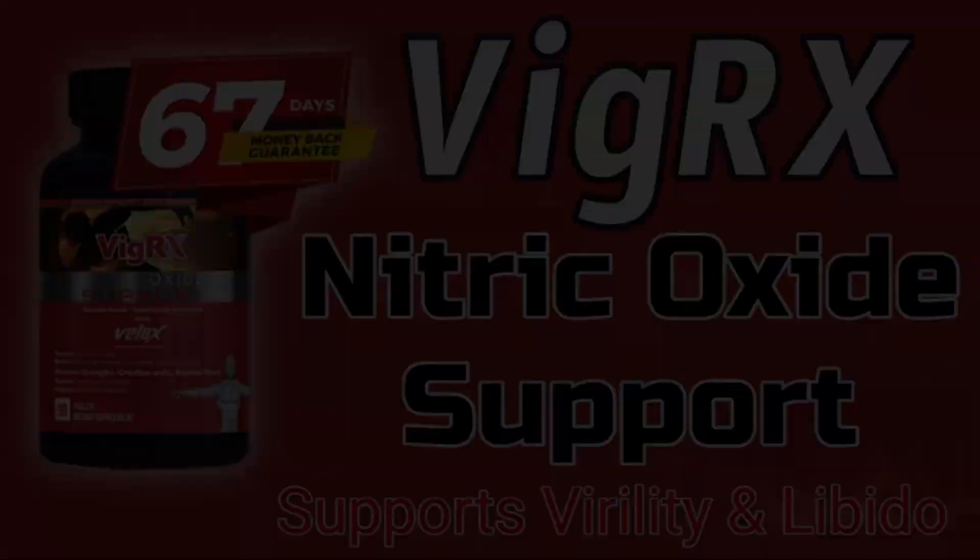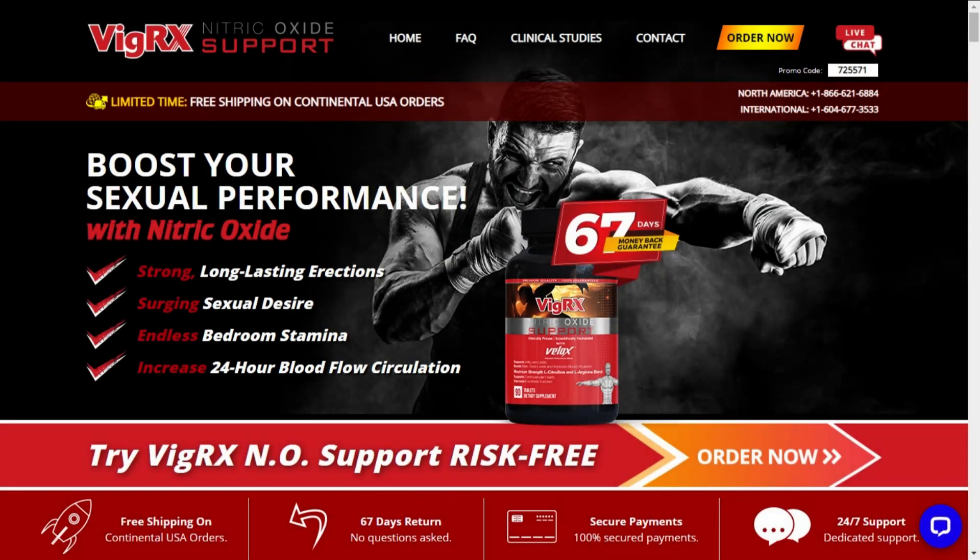The first thing you need to know about VigRX Nitric Oxide Support is: be careful with the website where you buy it from, because the original VigRX Nitric Oxide Support is only sold on its official website. Watch out for unofficial websites, as it is your health that is at stake here. To help you, I left the link to the official website down below in the description of this video.